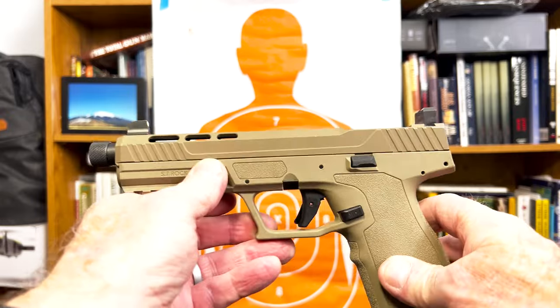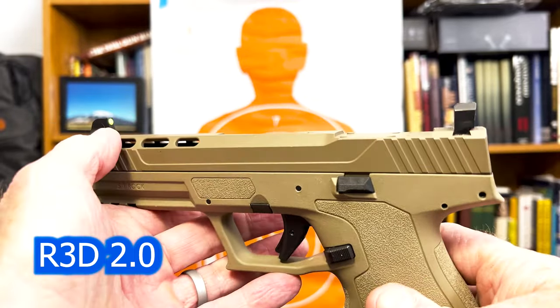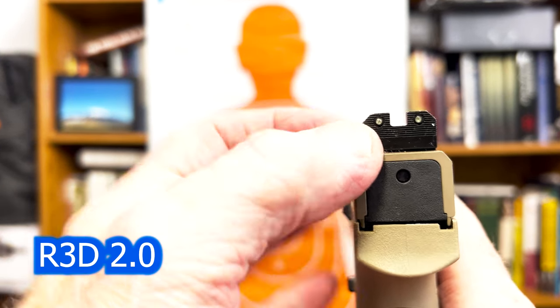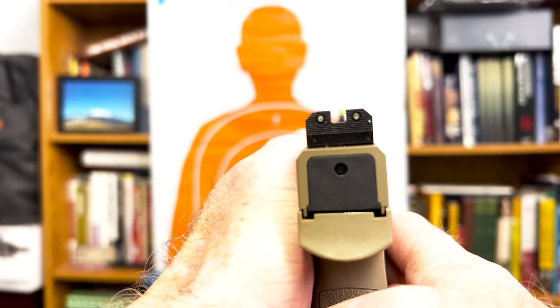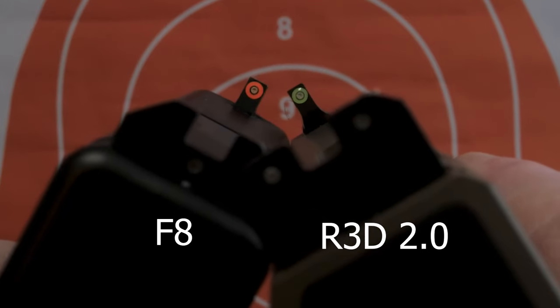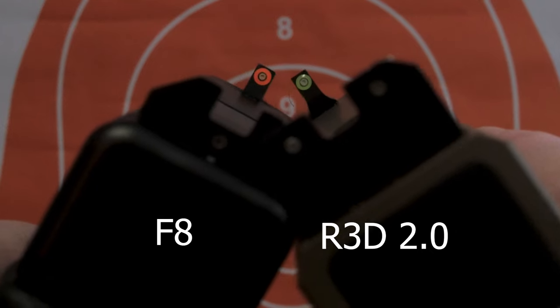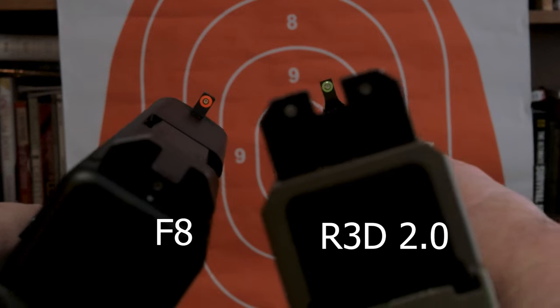Finally, these are the newest model sights XS has — the R3D 2.0 — and they are tritium as well. These happen to be a little higher; these are suppressor heights, so they're higher than a standard set. This features a slightly smaller dot on the front — not quite the size of a Big Dot. It has a very similar rear sight to the F8, except instead of a tritium bottle at the bottom, it's got one on each side. So this gives you a traditional three-dot sighting pattern with a big notch and a bright dot in the front. Here are the R3D 2.0 sights in total darkness, and again, you should never shoot in total darkness.